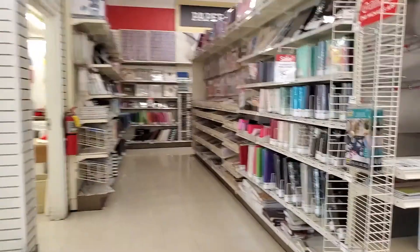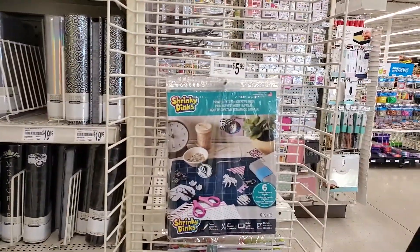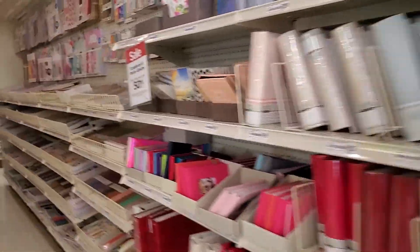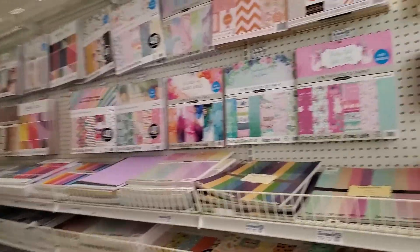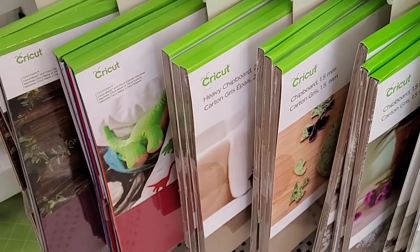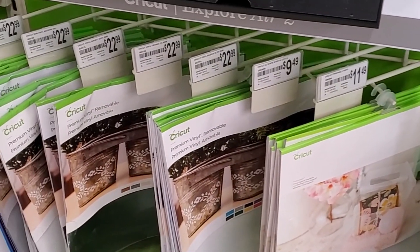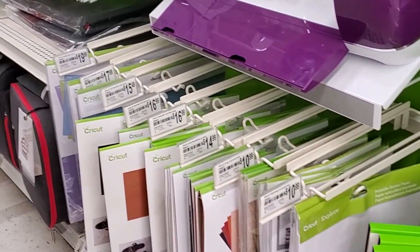Let's see what we've got - we're looking for some papers. They have wood veneers, aluminum sheets, chipboard of different sizes, and some cool things I didn't know about - clear acetate sheets, vinyl and little sheets. So many cool things.